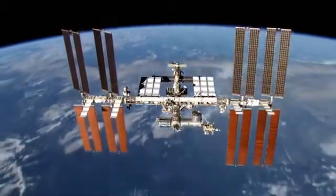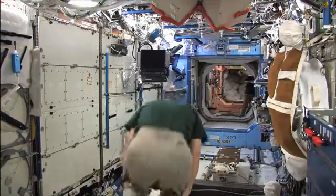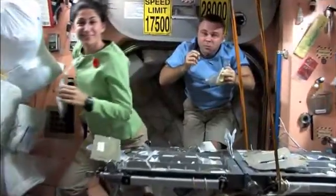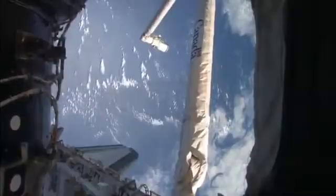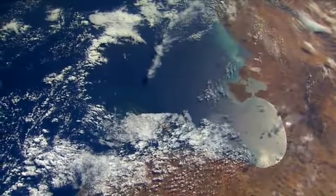When astronauts go into space, they lose bone and they lose muscle due to being in a microgravity environment. You can lose up to about 1% per week of bone mass when in space, and you can lose a significant amount of muscle.